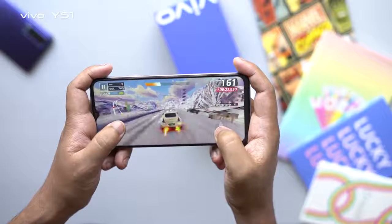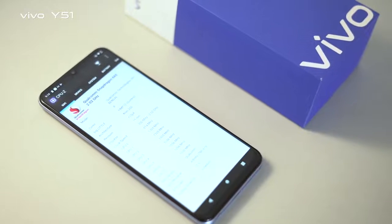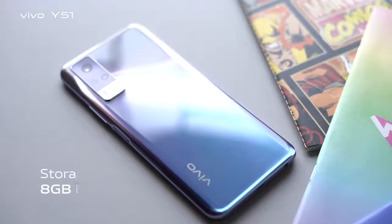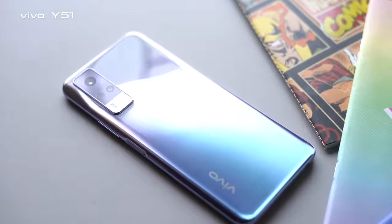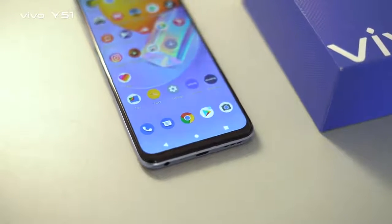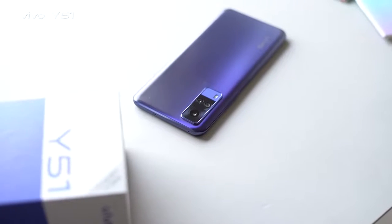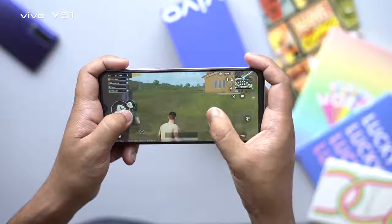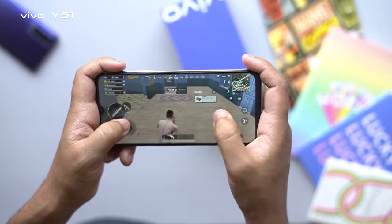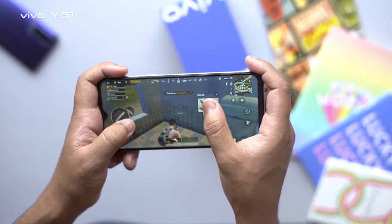Vivo Y51 er hardware specs thakche Snapdragon 662 chipset, 8GB RAM, 128GB ROM. Qualcomm er processor 11nm e toiri, primary 4 cores speed 2GHz, secondary 4 cores speed 1.8GHz. GPU hisebe thakche Adreno 610. Gaming experience chilo immersive, battery life 5% charge diye khela jay, touch response super smooth.